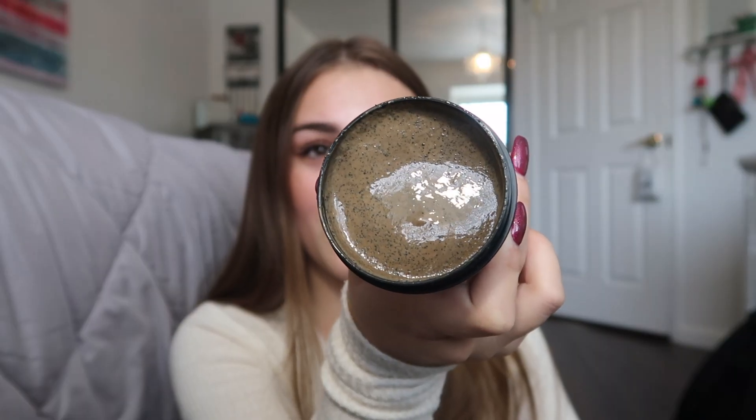This one just reminds me of fall because of the coffee smell — it just reminds me of Starbucks and coziness. Obviously it smells like coffee, but it smells like it's mixed with something, I can't quite tell what it is. It just smells very natural.